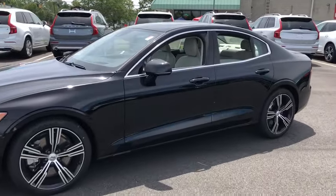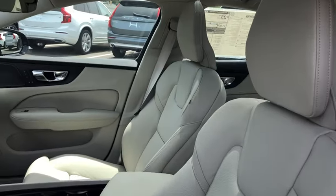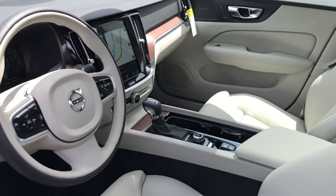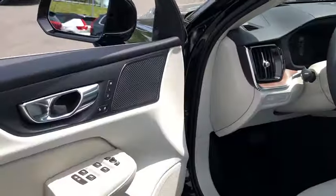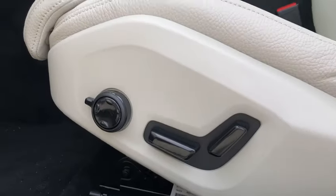Backup camera, anti-lock braking system, navigation system, steering wheel audio control, power passenger seat, all-wheel drive, lane departure warning, stability control, traction control, keyless entry, power liftgate.